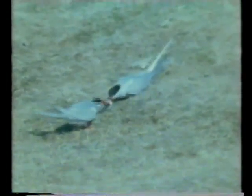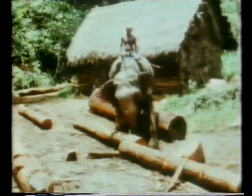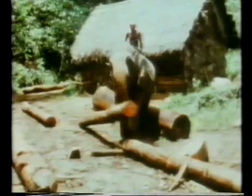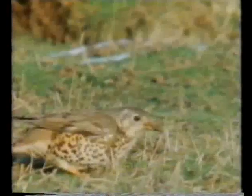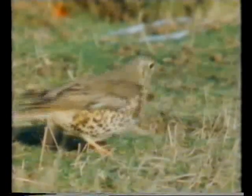Forces come in many shapes, and some are long tugs or pulls. Some are giant heaves or lifts. And some are quick tweaks. But what they all do is move things.